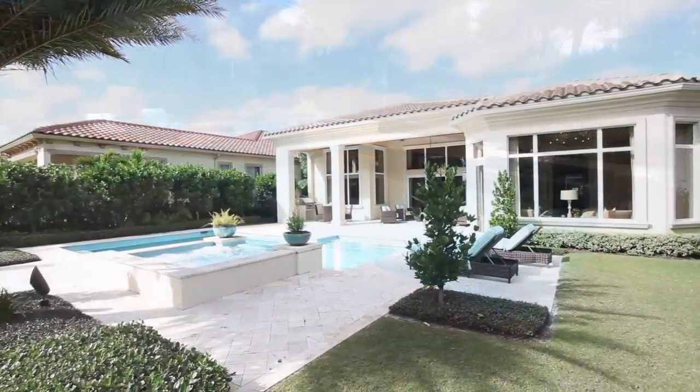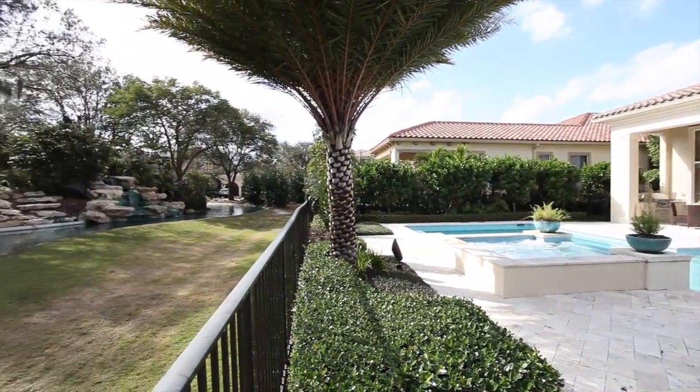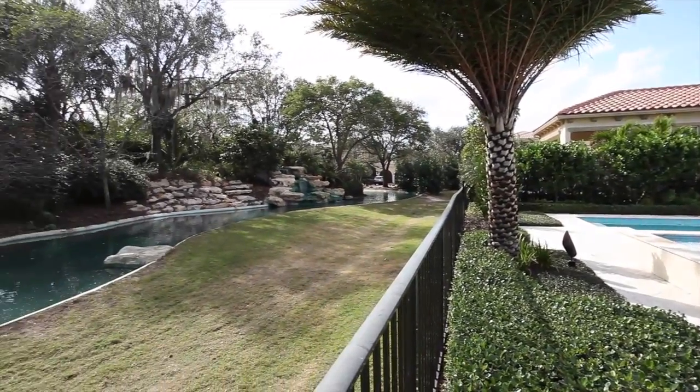Experience the perfect lifestyle at 11404 Pink Oleander Lane.